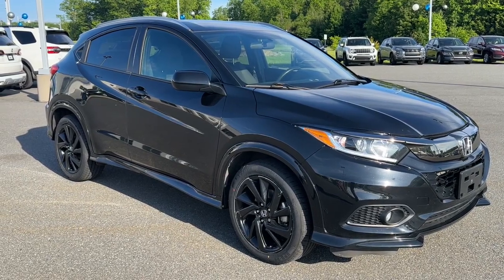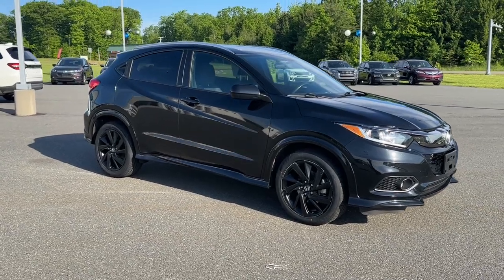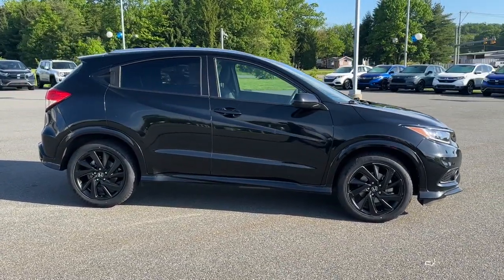You'll have love at first sight with the 2022 Honda HRV. This vehicle is an outstanding buy with fewer than 35,000 miles on the odometer.